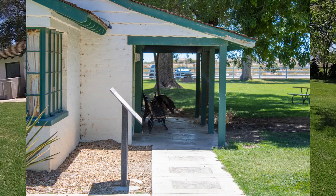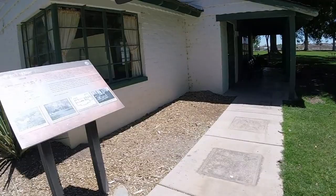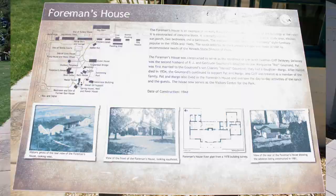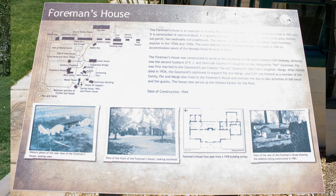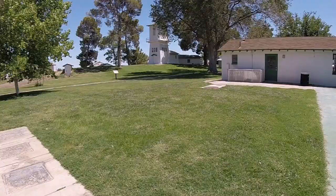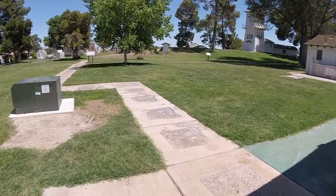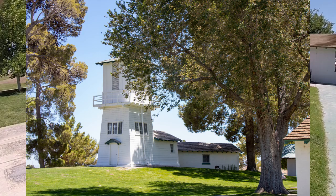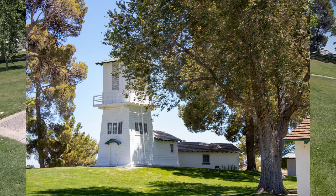Next we arrive at the foreman's house, which was constructed in 1944 to house the ranch foreman and family. The foreman's house is a concrete block construction hosting two bedrooms and one bathroom. This sign also has some older photos of the house as well as the floor plan from 1978. According to our map from earlier, this building appears to have been a water tower of some kind.